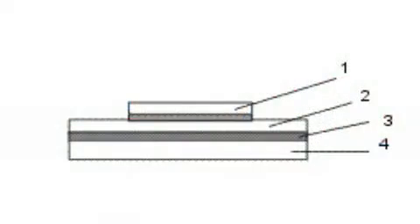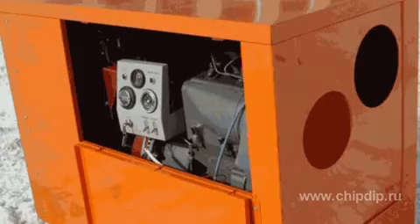Currently, IGBT modules are produced in rectangular cases with one-way clamping and cooling. Modules with one-way cooling have a solid plastic case with power electrodes molded into its sides and an isolated substrate. All power electrodes are in the upper part of the case, and heat dissipates through the upper part of the case.